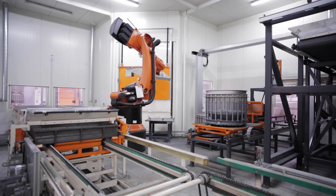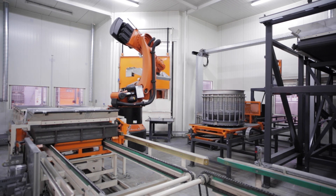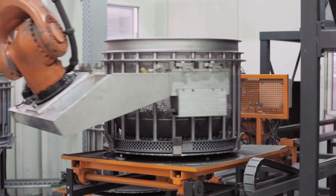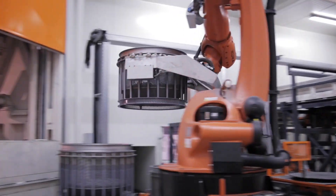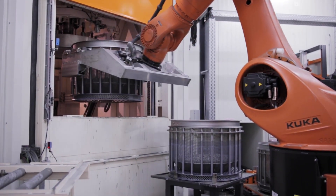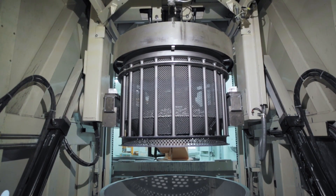Once the centrifuge basket is filled, the next stage of the process starts. For automated handling, robots are used in the coating line. The robot replaces the untreated material with the fresh coated components. The basket is inserted into the centrifuge and located in position.